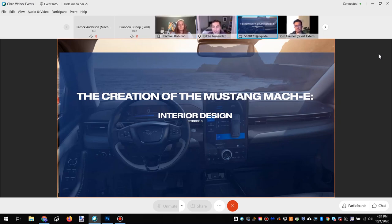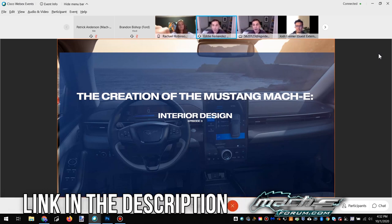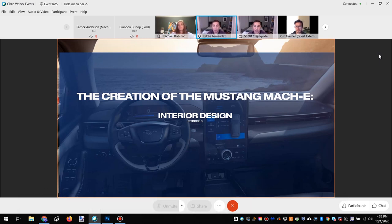Hey, what's up, Mach-E fans? Welcome to the third of four installments of our webisode series, this one all about interior design. We're very fortunate to be joined by Rachel Robinson and Josh Greiner, two senior interior designers who helped bring you that amazing, beautiful interior of the Mustang Mach-E. We're going to spend the next couple of minutes talking through the process and everything that went into building you a very customer-centric design. Then we're going to spend a little bit of time at the end with Q&A, so please do send questions along the chat feature along the way.